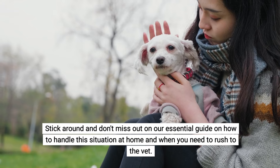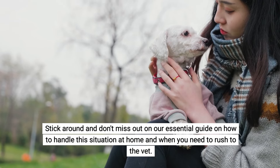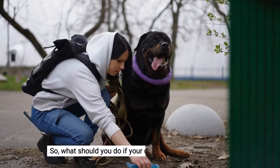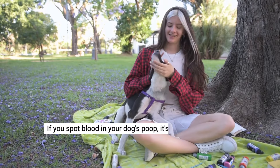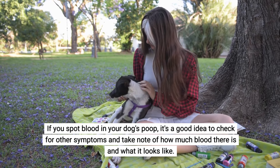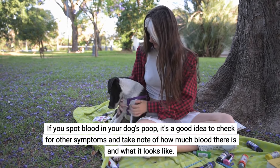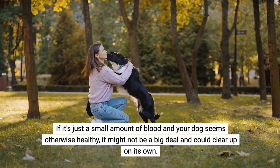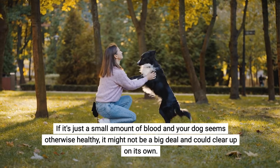Don't miss out on our essential guide on how to handle this situation at home and when you need to rush to the vet. If you spot blood in your dog's poop, it's a good idea to check for other symptoms and take note of how much blood there is and what it looks like. If it's just a small amount and your dog seems otherwise healthy, it might not be a big deal and could clear up on its own.